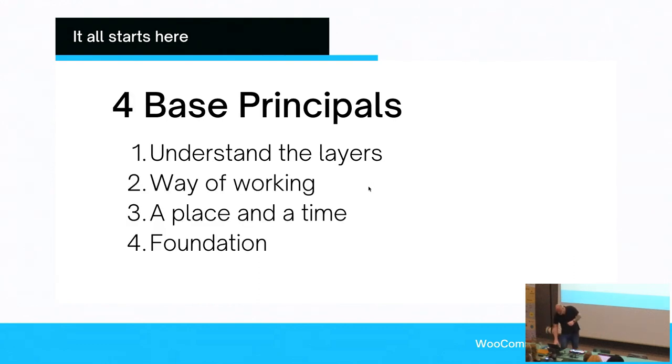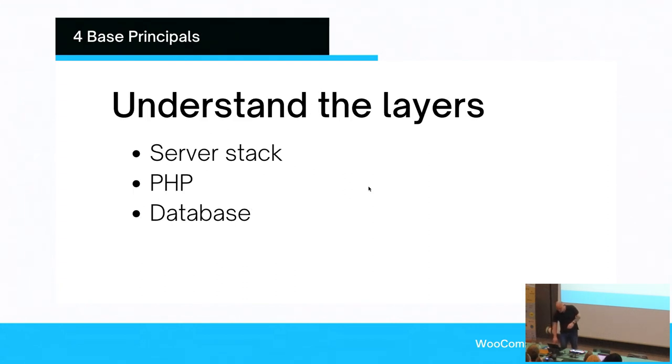There is really no limit in terms of what is possible, but you most likely need to start thinking in a different way than you've currently been doing. There are some base principles you need to invest some time in to truly understand what it means to make WooCommerce faster. You need to understand the layers, there's a way of working, the understanding that there's a place and time for everything you do, and that all boils down into having a foundation.